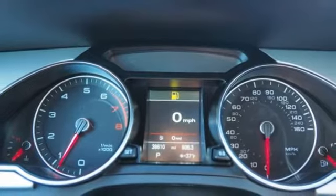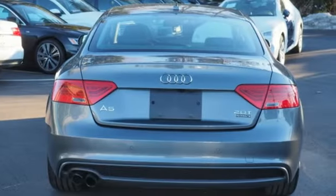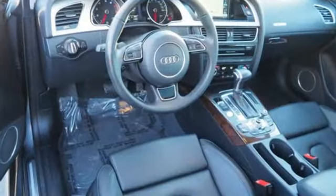Car and Driver observes the A5 is stylish, well crafted, and nimble. Audi doesn't follow trends — it sets them.